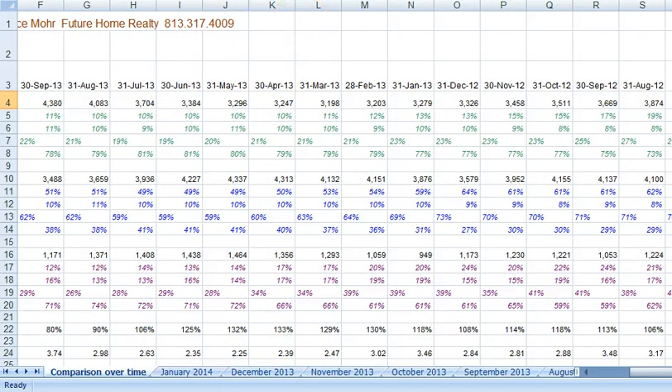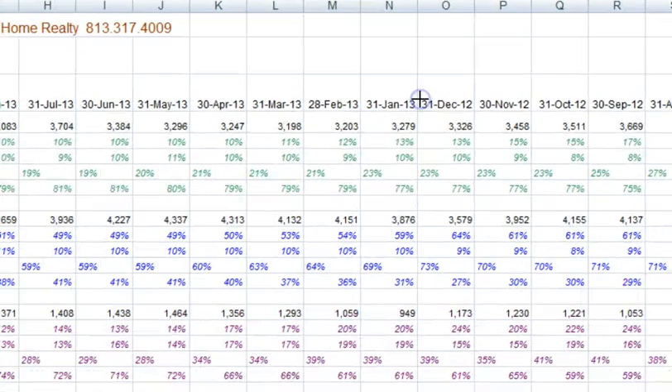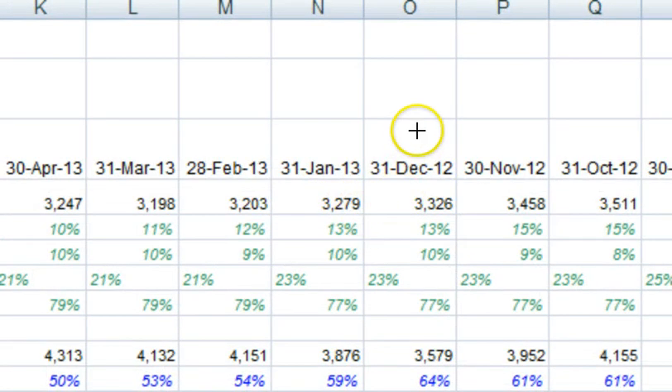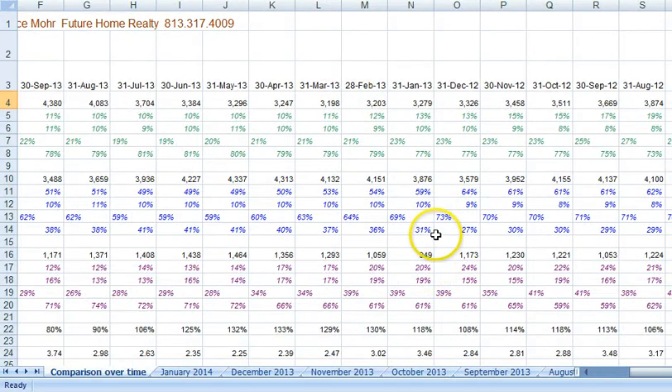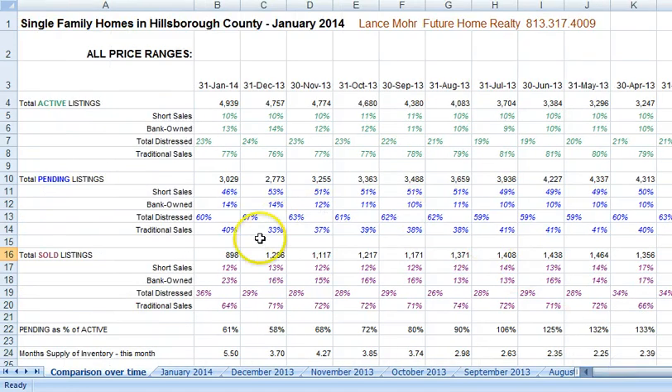January right here. So if we look in January — look at the difference. We're at 3,279. So if we look at last January at the sales, we had 949 with 3,279 homes listed. I know it's a little hard to see some of this, so just trust me as I go over it. We're at about the same amount of homes sold in January, but the difference is we go from 3,279 to 4,939.